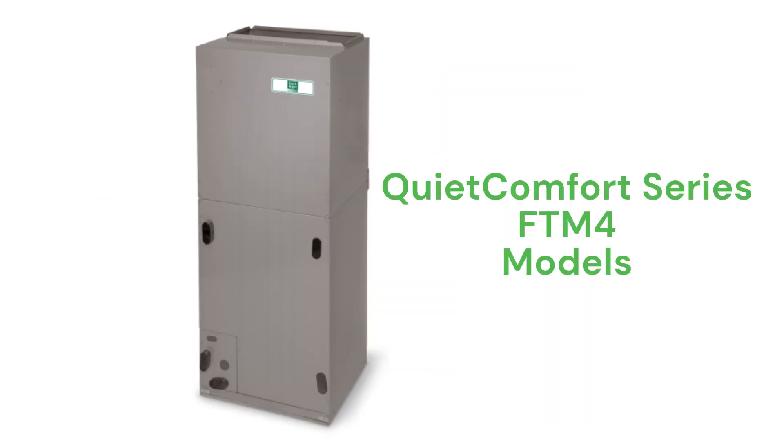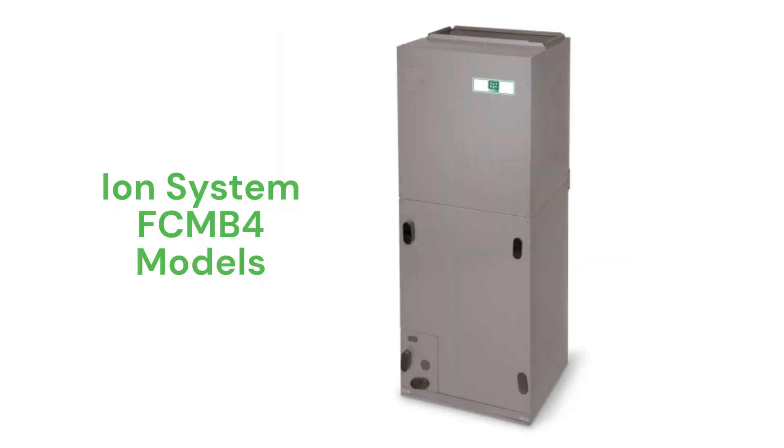The QuietComfort Series FTM4 models have variable speed blowers. The FCMB4 models, a part of their ION system, feature variable speed blowers with communicating ability as well as Wi-Fi for remote monitoring and diagnostics.